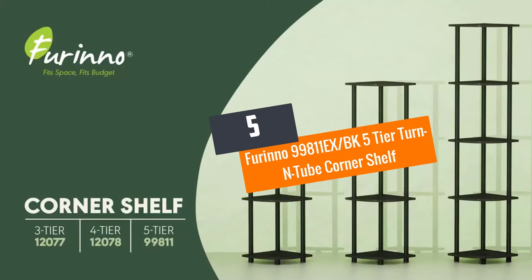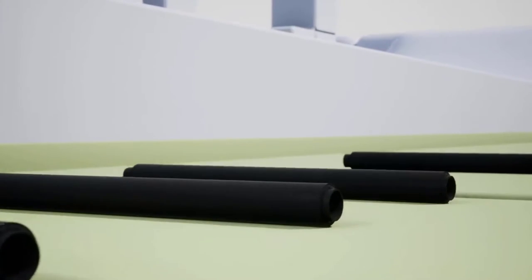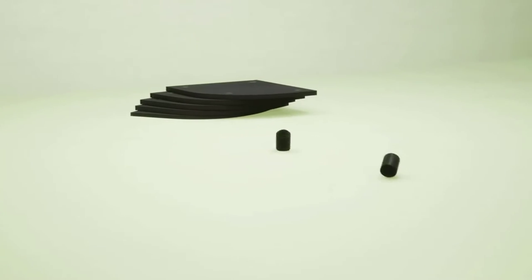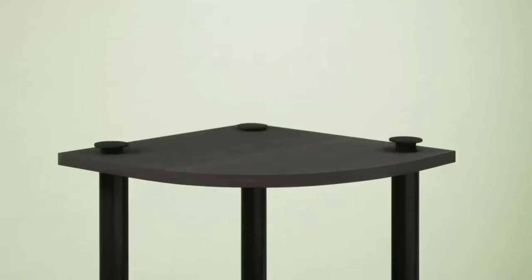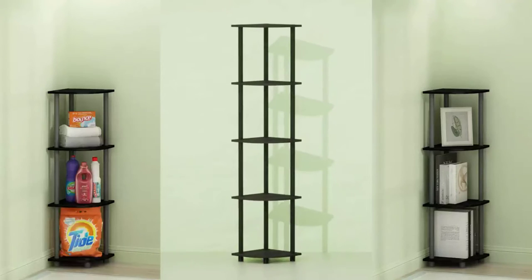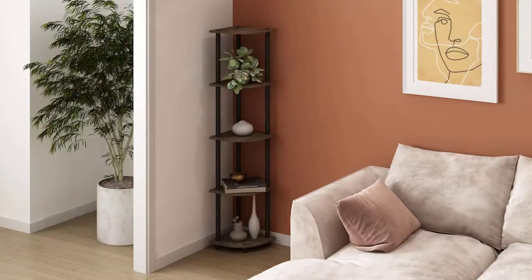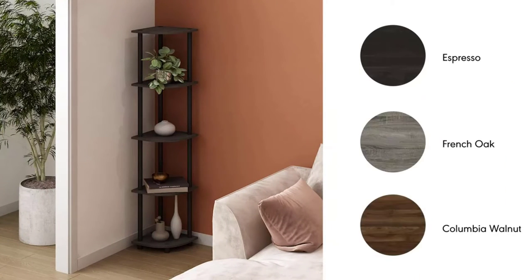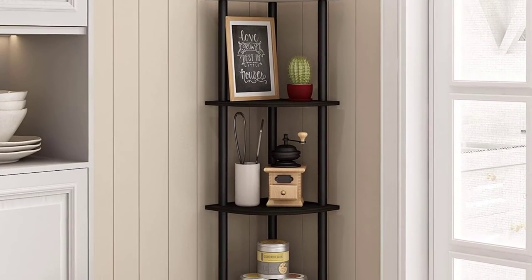Number 5: Farino 99811EX BK 5-Tier Turn-End Tube Corner Shelf, Espresso Black. We finalize our review with this 5-tier corner shelf from Farino. It is one of the best-selling corner bookshelves on the market. This unit is engineered with PVC tubes and particle board and requires no hassle to assemble. The item measures 11.6 inches W by 11.6 inches D by 57.7 inches H, and will take less space on the corner floor.